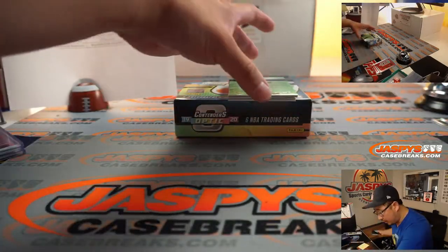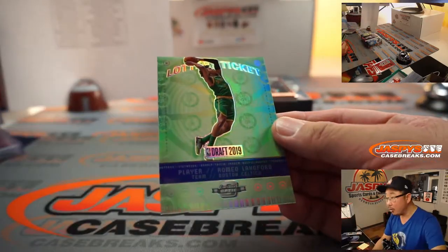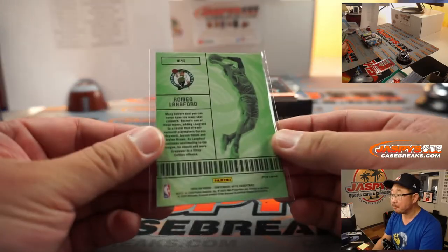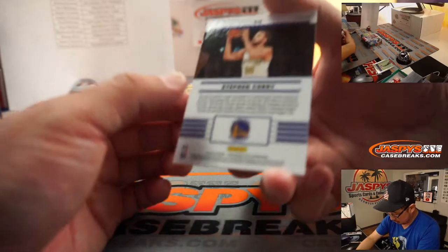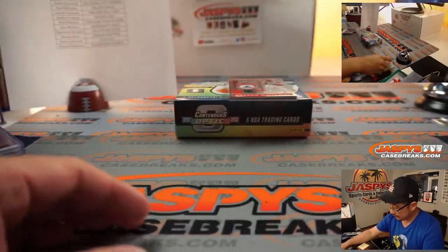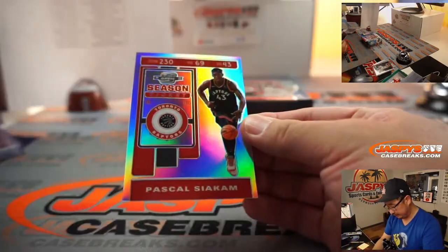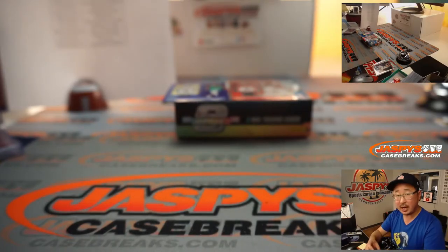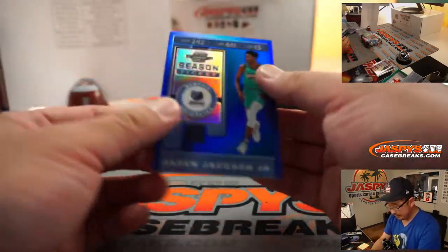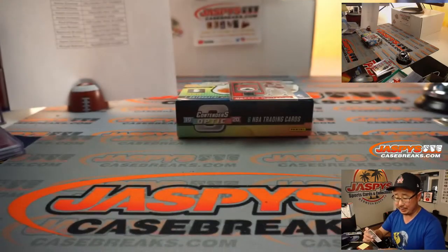All right, we got lottery ticket Romeo Langford for Raymond and the C's. We got Steph Curry cracked ice — Warriors — Sean Maddox. We got Pascal Siakam silver for the Raptors — Thomas.